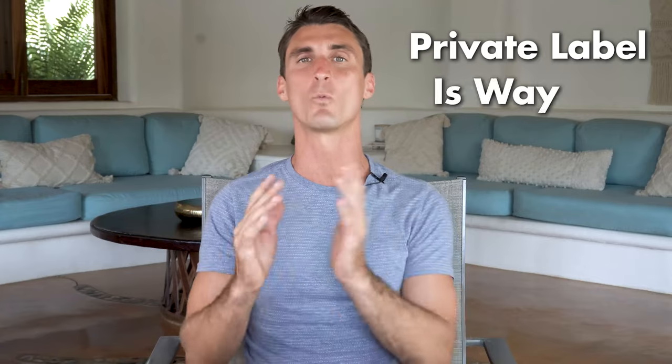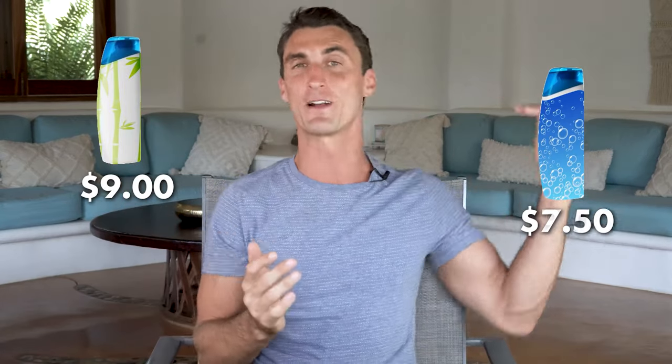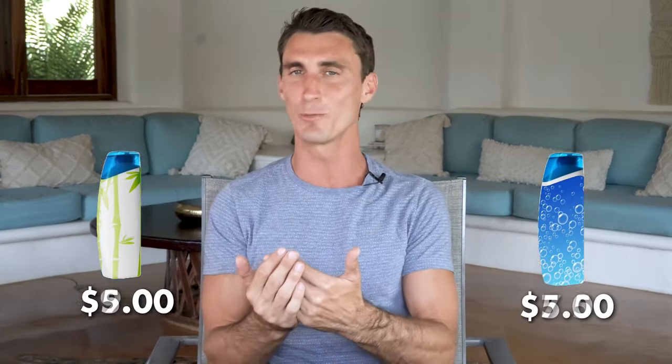The third model is private label — buying a product from alibaba.com, slapping your logo and brand on it, and selling it on Amazon. The problem is it's way too competitive. If it's easy for you to create that private label product, it's probably easy for competitors to create something very similar, leading to price wars where everyone keeps lowering their price until nobody's making money.